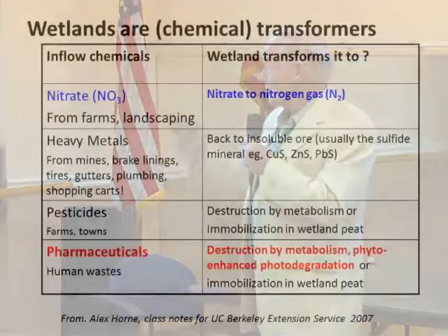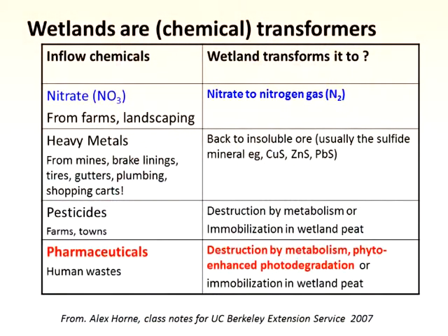Heavy metals come from mines, brake linings, tires, gutters. Shopping carts contain cadmium plating, and cadmium's not a nice metal. The way we can treat heavy metals is we turn them back into the insoluble ores from which they were manufactured in the first place. We can actually complete the cycle if we have control over the oxygen and the organic carbon.